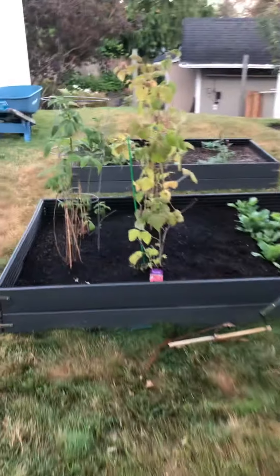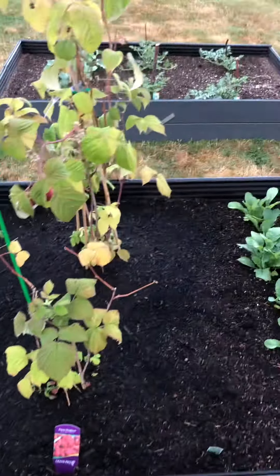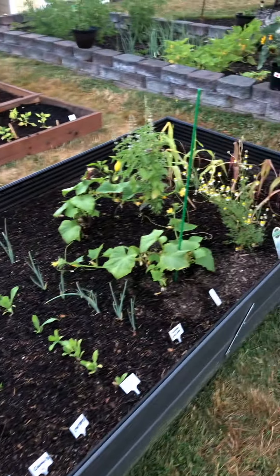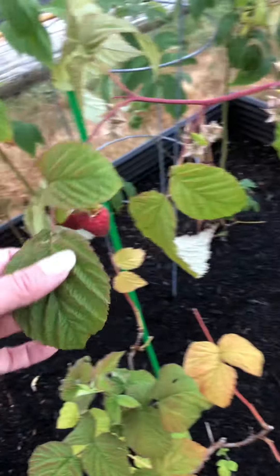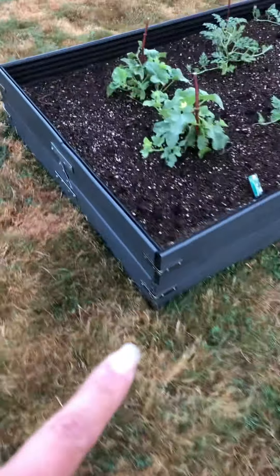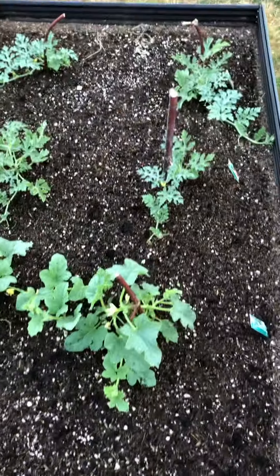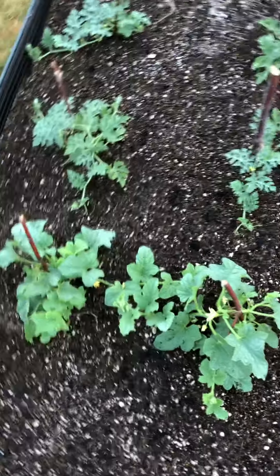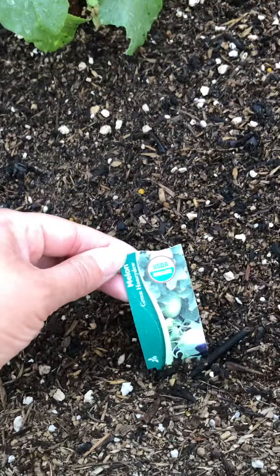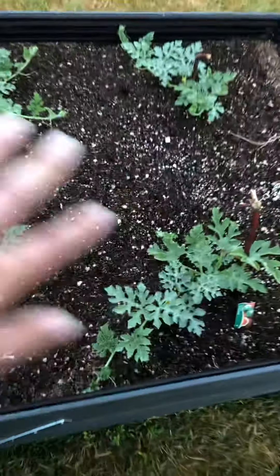Oh, we also got more raspberries — and they're actually coming in! On the other Trex boards — I'm just calling them Trex, that's the brand name for the boards — this is all watermelon and green melon. I got the honeydew and the sugar daddy varieties in all of these.